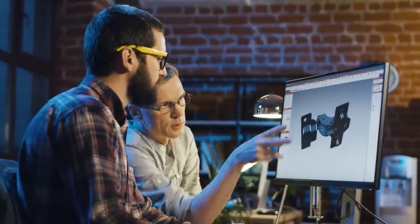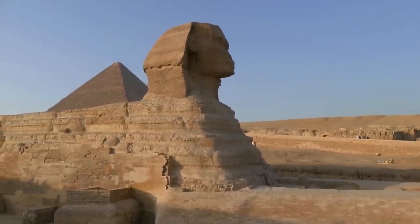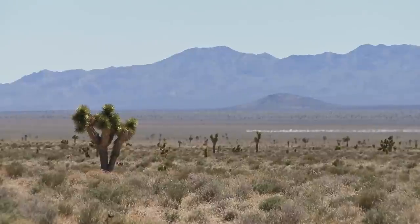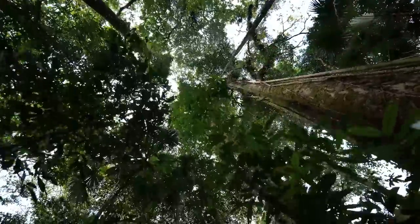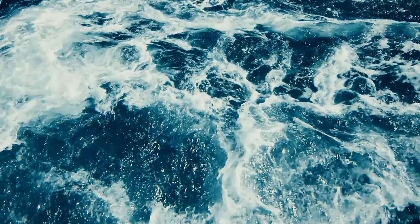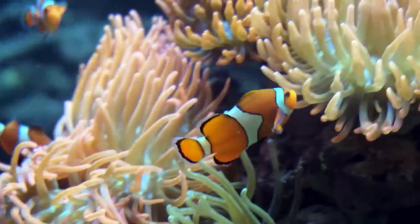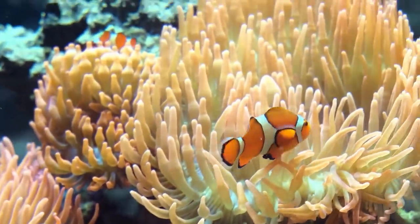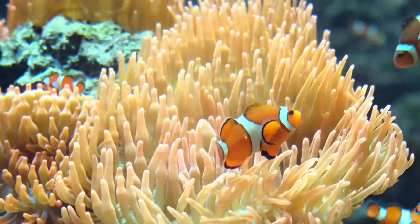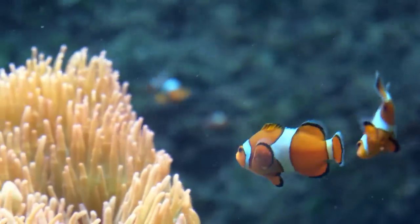The Sphinx also adds to this theory. Geological studies on its erosion patterns suggest it may have been exposed to thousands of years of rainfall, yet Egypt's arid climate hasn't seen such rain for at least 8,000 years. This has led some to propose that the Sphinx was built by an older civilization that existed during a more temperate climate. Could it be that the pyramids were built by an advanced civilization that was wiped out by a global flood event, only for the structures to be later adopted by the surviving Egyptians?